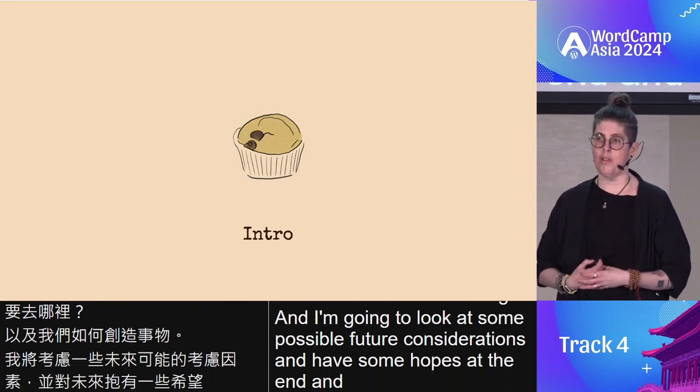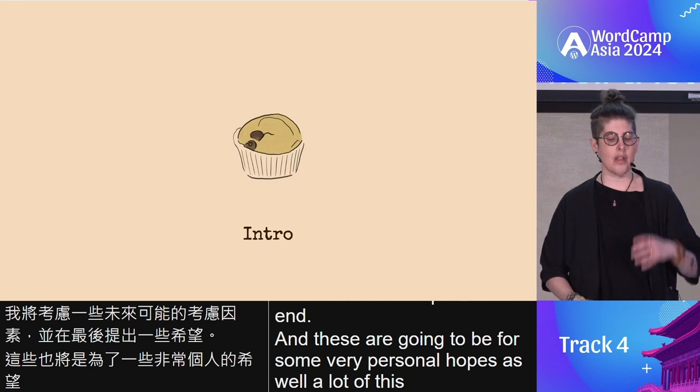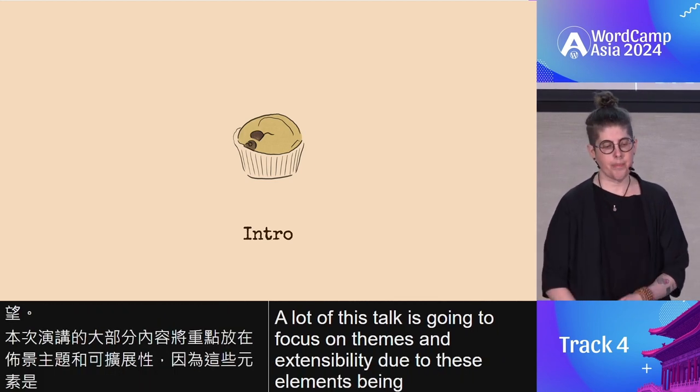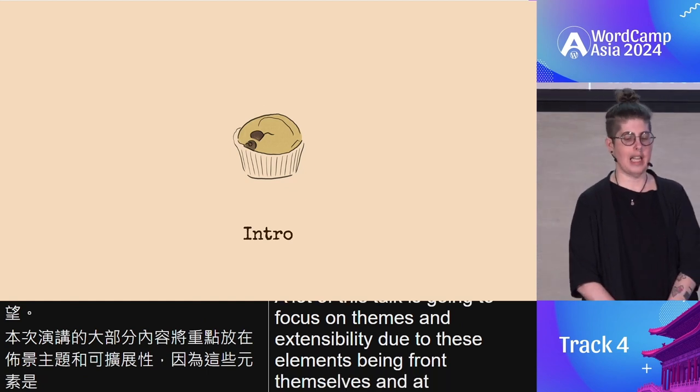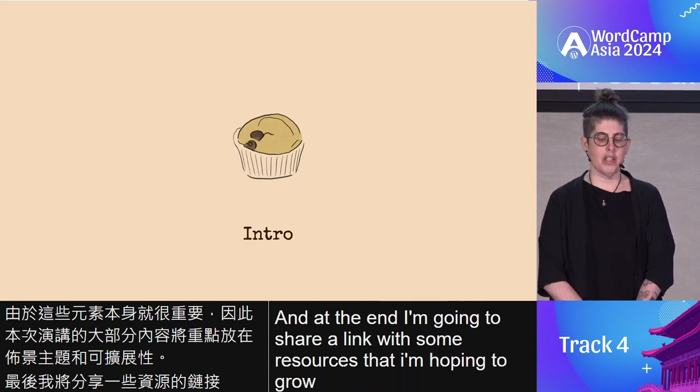These are going to be some very personal hopes as well. A lot of this talk is going to focus on themes and its sensibility due to these elements being fronted themselves. At the end, I'm going to share a link with some resources that I'm hoping to grow and encourage checking them out.